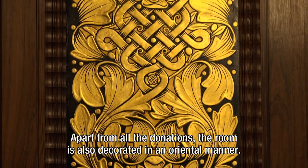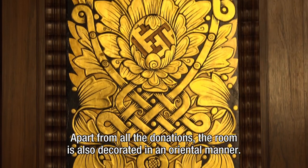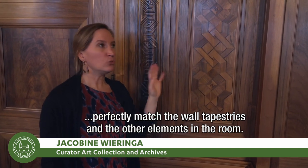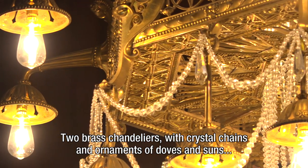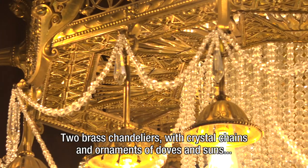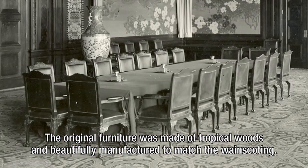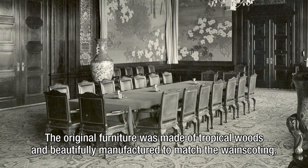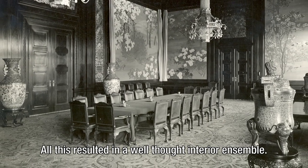Apart from all the donations, the room is also decorated in an oriental manner. The wainscoting, made from tropical woods from Brazil, perfectly matched the wall tapestries and the other elements in the room. Two brass chandeliers, with crystal chains and ornaments of doves and suns — symbols of peace and justice — were made in Amsterdam. The original furniture was made of tropical woods and beautifully manufactured to match the wainscoting. All this resulted in a well-thought interior ensemble.